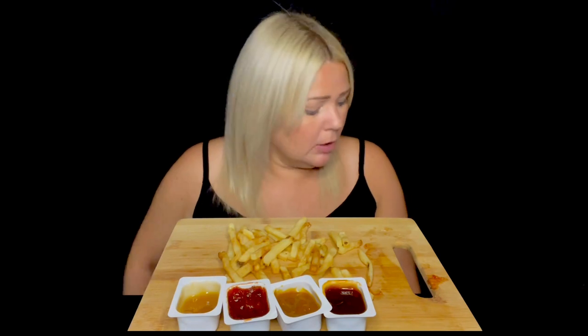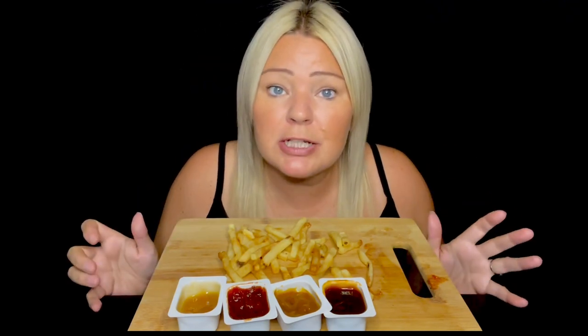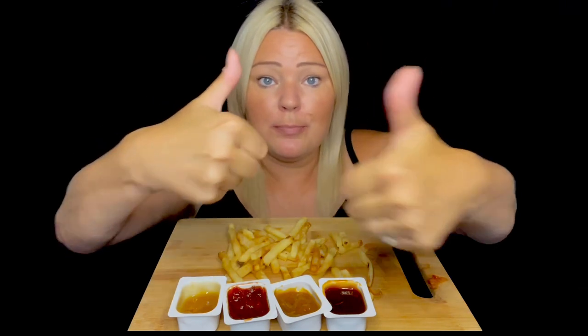Right, I'm done! That was delicious — I hope you enjoyed that. I thoroughly enjoyed it, something nice and different. I've been dying to try it for a while. Thank you so much for watching everyone — if you like the video, thumbs it up, don't forget to hit the subscribe button and the notification bell. Don't forget to check out my new ASMR channel — the link is in the description. Thanks for watching everyone, bye!